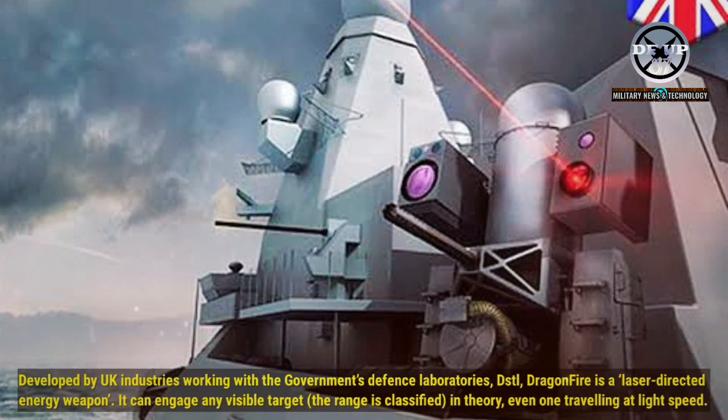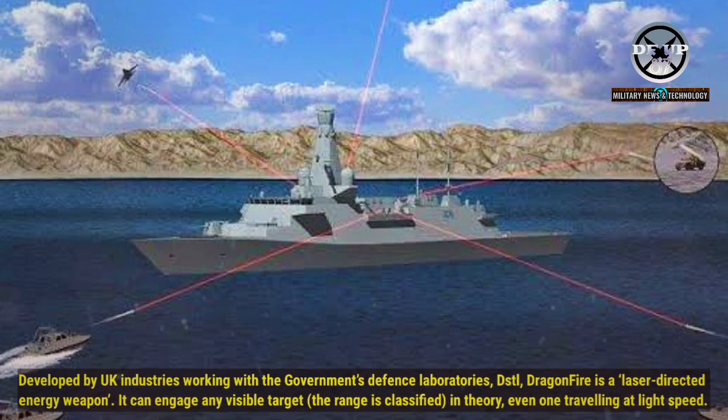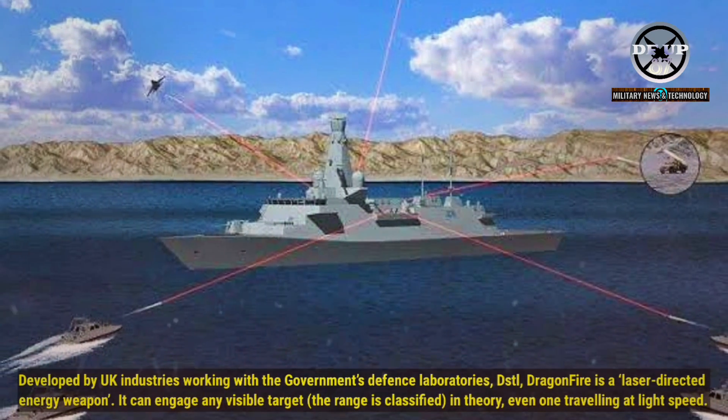Dragonfire is a laser-directed energy weapon. It can engage any visible target — the range is classified — and in theory can even engage one travelling at light speed.